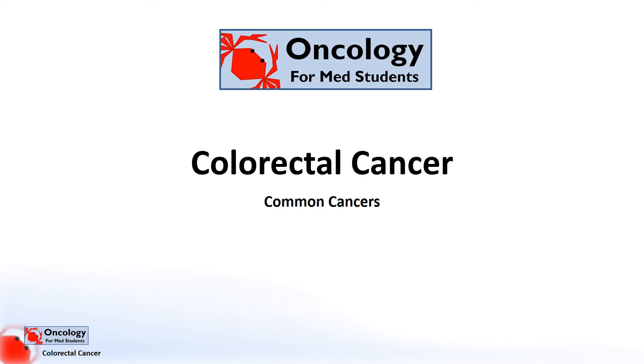Hello and welcome back to Oncology for Medical Students. This section of videos is a series of overviews of the most common types of cancer, with this video looking at colorectal cancer, cancers of the large bowel. In each case these videos will be a quick introduction to the epidemiology, pathology, clinical symptoms, diagnosis and treatment.